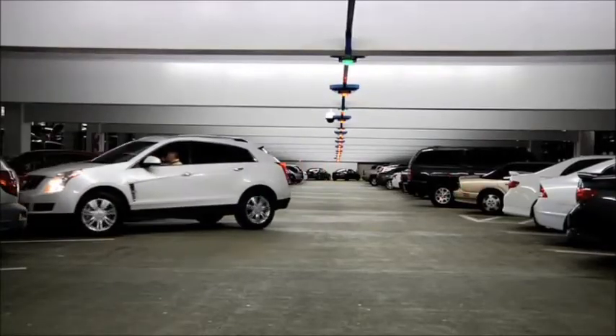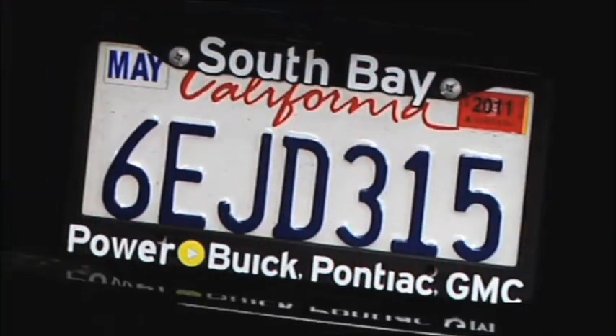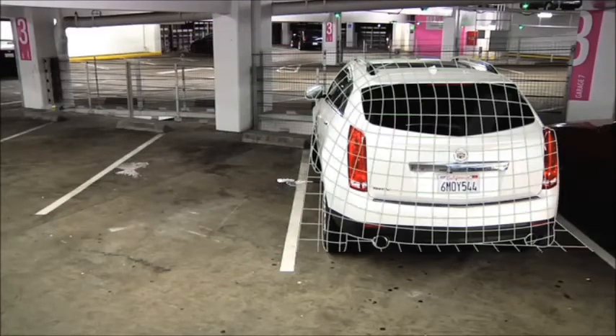These digital cameras monitor the activities within every parking space including the arrival of a vehicle and its license plate. The system works by using sophisticated algorithms to identify if a car has occupied a parking space.